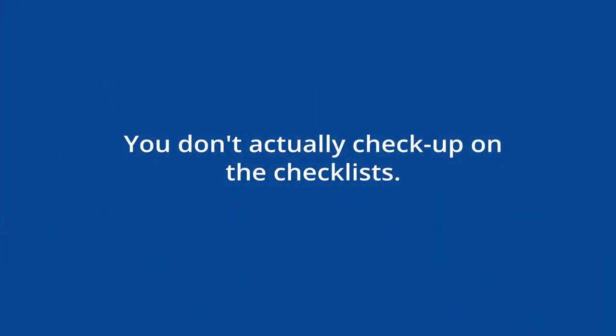Number three: you don't actually check up on the checklist. A lot of times we assume, we gave them a checklist, why aren't they doing it? Your job is to manage the system, not to give them a system and walk away. We manage systems and we develop people. Just because you gave them a checklist doesn't mean you walk away — you still have to check up. The difference is, without a checklist you have to check on a hundred different things. With a checklist of a hundred things, you only have to check up on one or two of them.